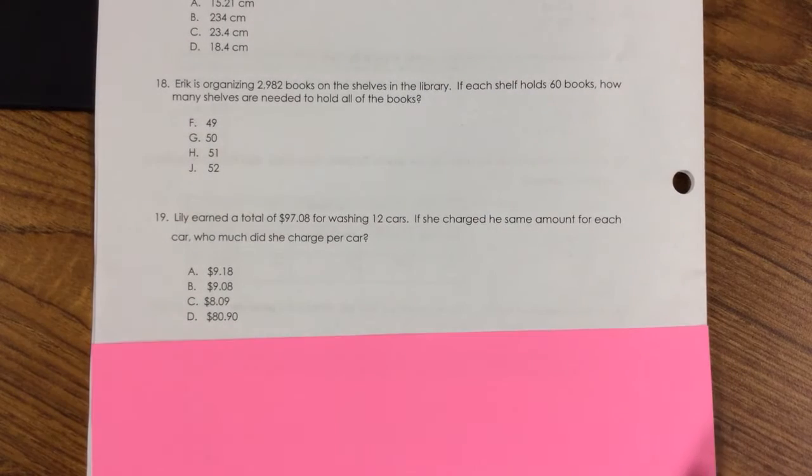Number 19. Lily earned a total of $97.08 for washing 12 cars. If she charged the same amount for each car, how much did she charge per car? A. $9.18, B. $9.08, C. $8.09, D. $80.90.